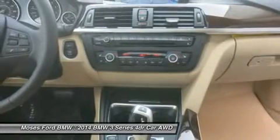Moses BMW, serving St. Albans, Charleston, Huntington, Teays Valley, and Ashland, is proud to be an automotive leader in our community since 1947.